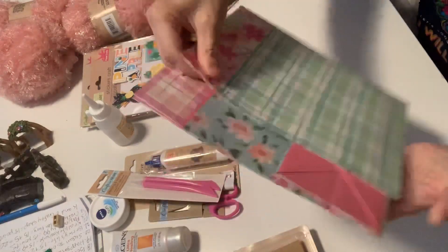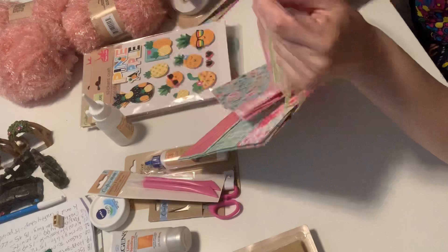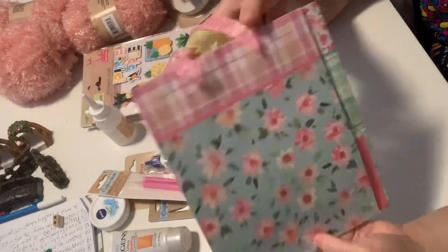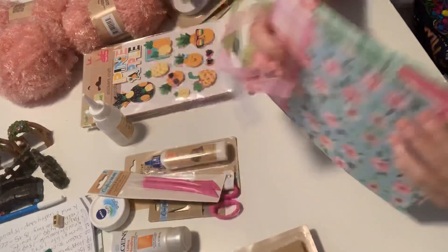These are sets of two gift bags. They were very pretty — the prints are beautiful.